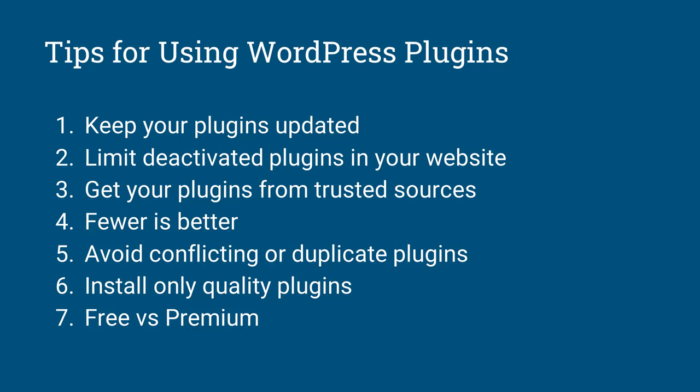Number four: fewer plugins is better. Most WordPress users run into the trap of installing a plugin for every new feature they want. If you're a developer and you can achieve something with code, do it that way — either through code snippets or by adding the code into the functions.php file within a child theme.